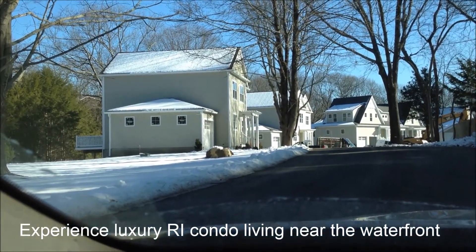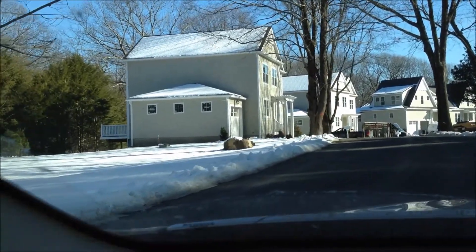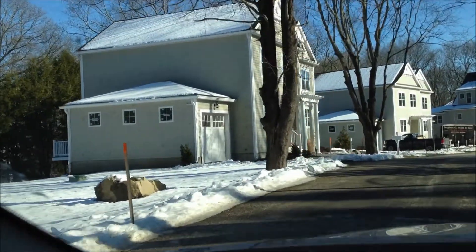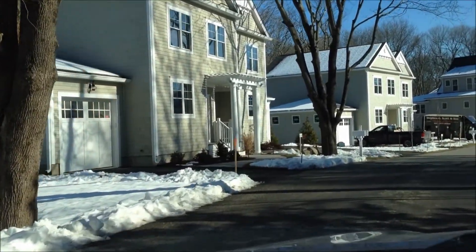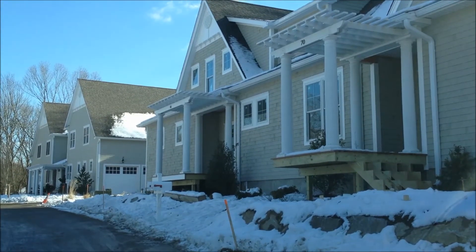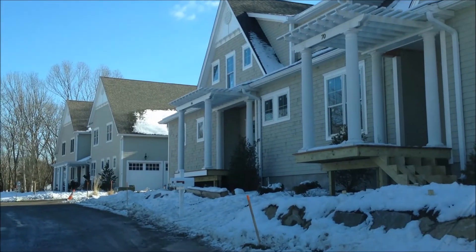It's a 16-unit condo complex, very nicely done with fine craftsmanship. Some are two levels and some are going to be one level. One of the things about these Wickford Cove Condos is that they range from 1,700 plus to about 2,700 square feet to enjoy.